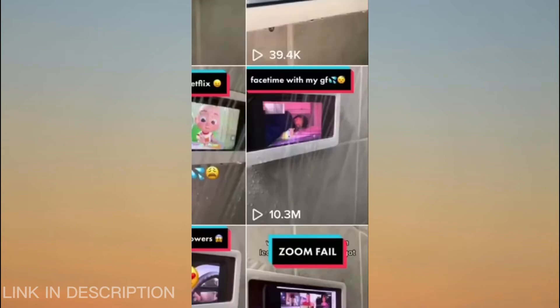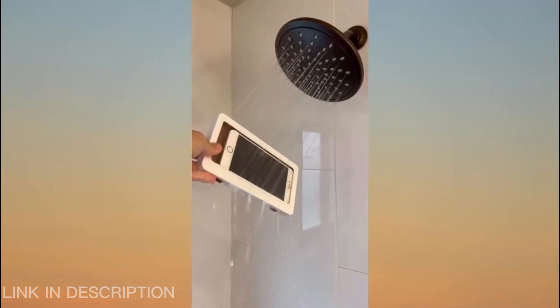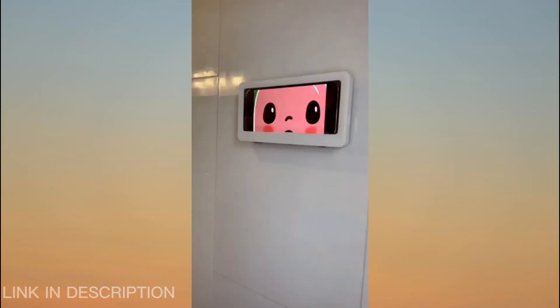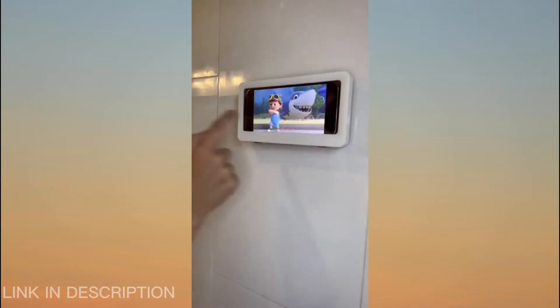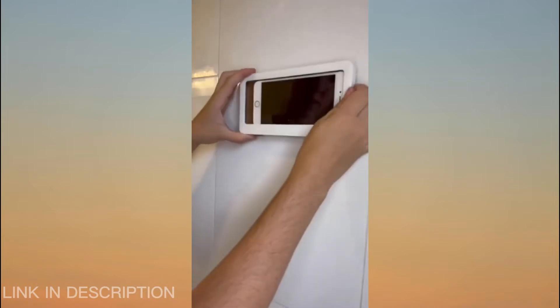I came across a video with 10.3 million views of the shower phone mount and naturally I had to buy it. It's totally waterproof and you can use it vertically or horizontally, so you could FaceTime or watch your shows while you're in the shower. It comes with a super strong adhesive and has been perfect for keeping my toddler distracted while I wash his hair.